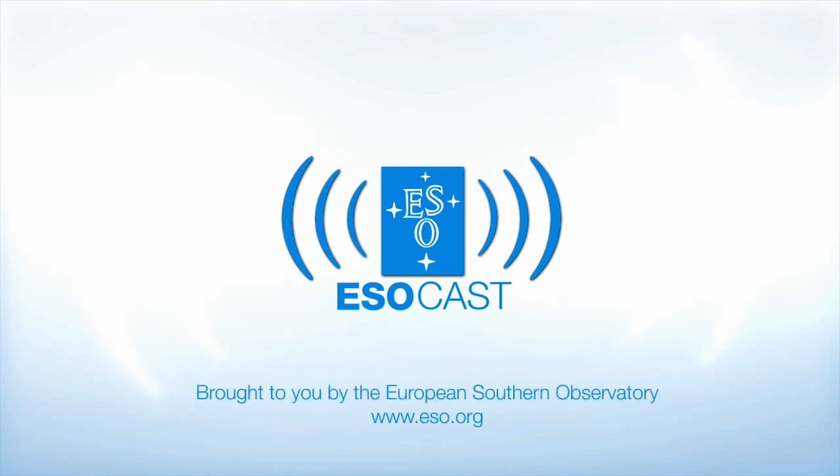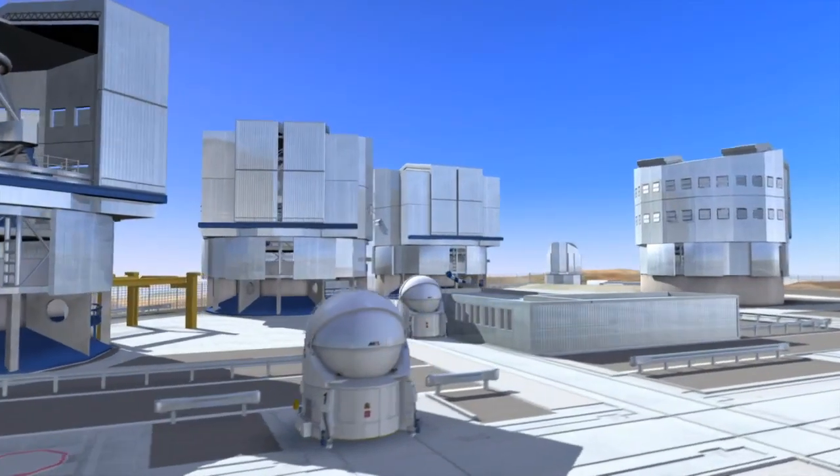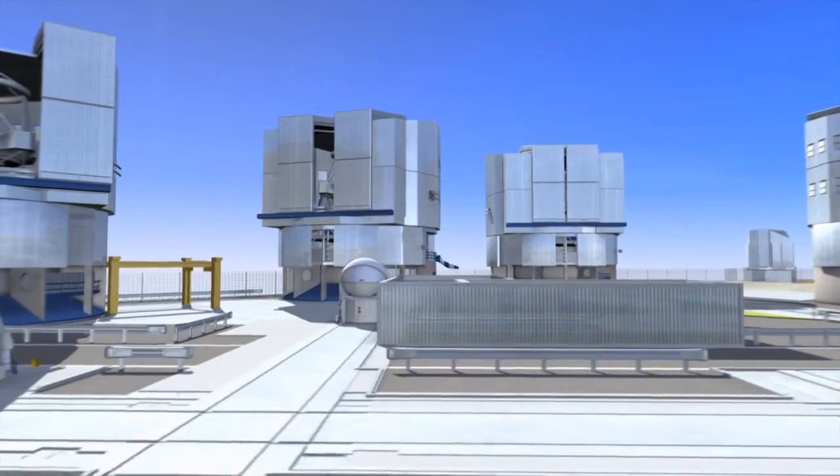If you're caught up with Hubble, make sure to get the latest from the ground, too. The ESOcast highlights the best of the European Southern Observatory and its powerful telescopes that observe from high in the Chilean Andes at the southern hemisphere's best-known sites for astronomical observations.